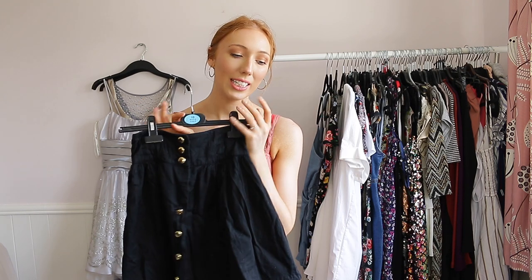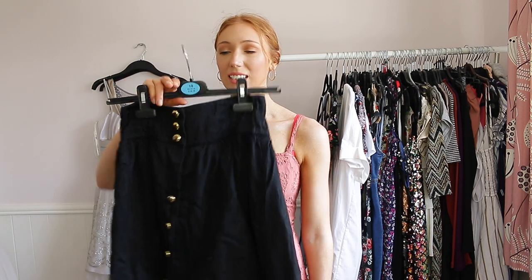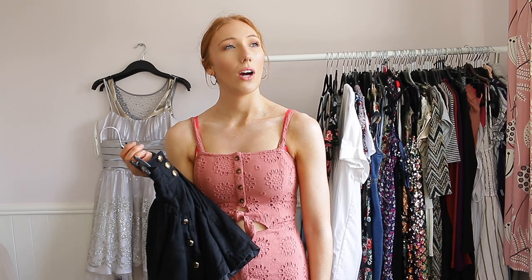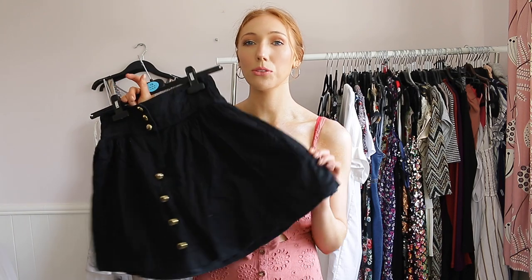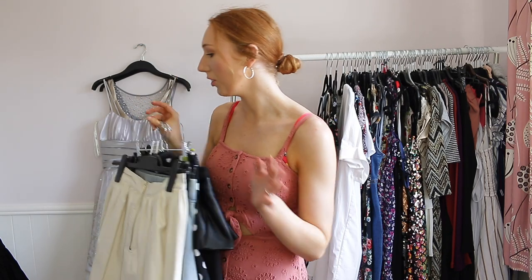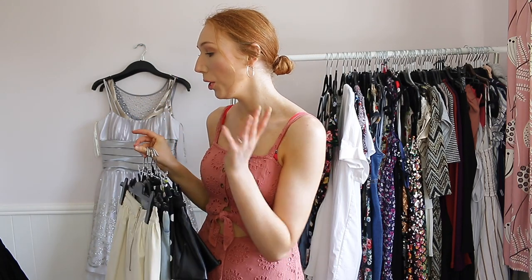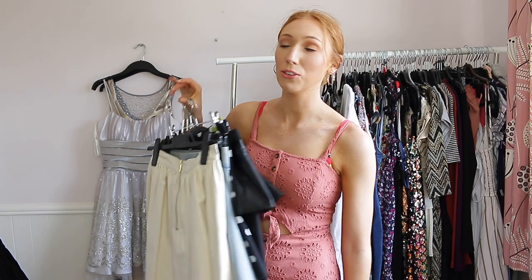Going back to the skirt in my maybe pile — I'm going to keep this because I do still wear it a lot, even though it has a button missing. I'm going to put a new button on it. I've had this since I was 17 or 18 — about nine years — and it's still going, from H&M, which actually does last pretty long. So out of all my skirts I'm getting rid of five, which I feel is a pretty good result.